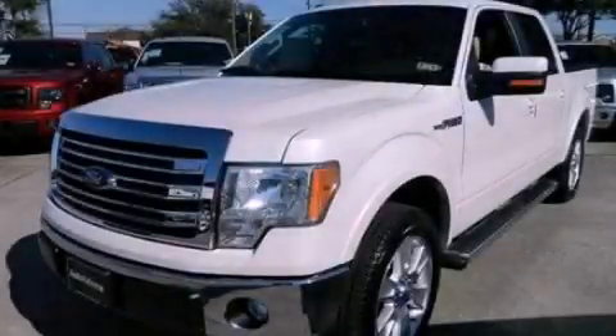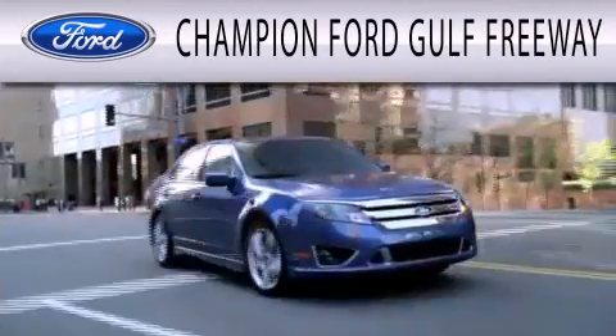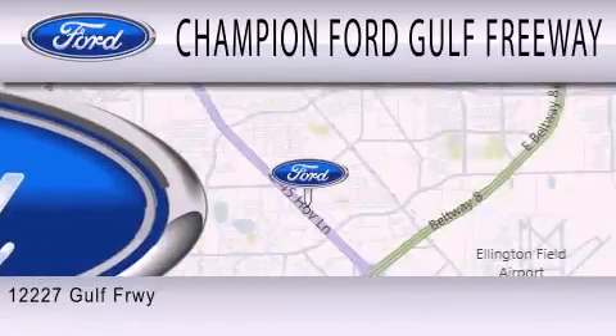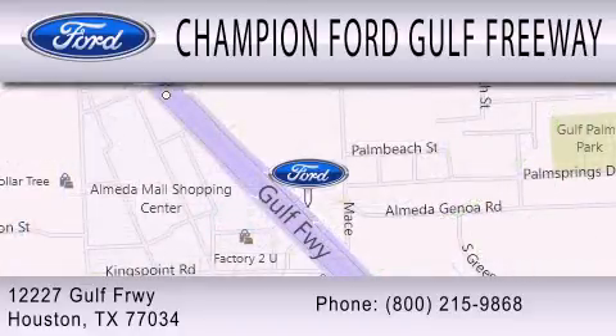Please call us today for more information on this great vehicle. Champion Ford Gulf Freeway is dedicated to doing everything possible to ensure that the experience you have selecting your next vehicle is as pleasant as possible. We are located at 12227 Gulf Freeway in Houston.